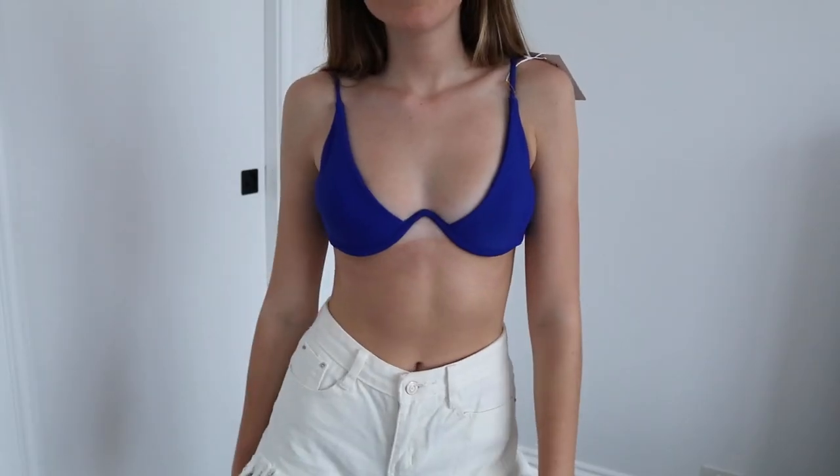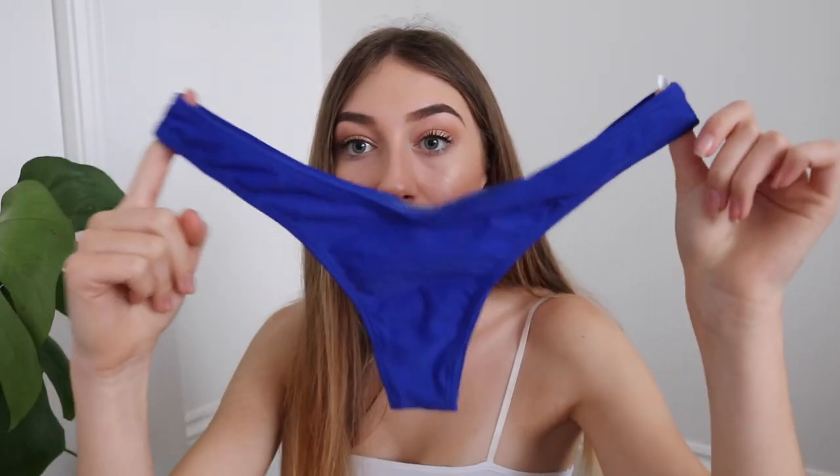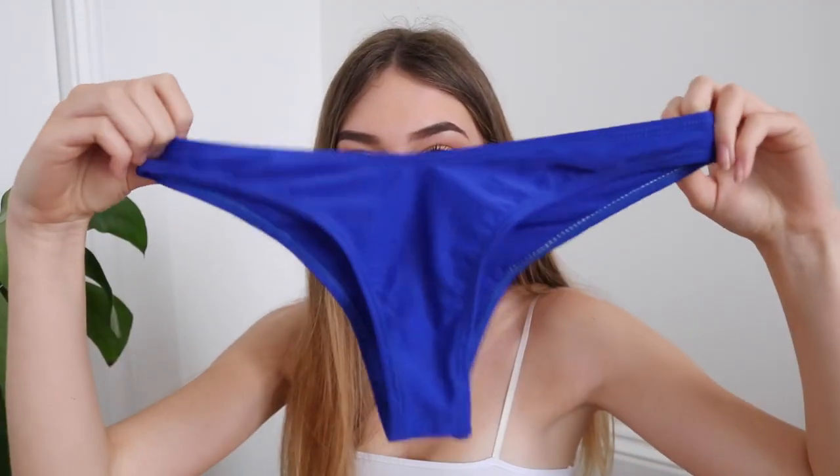I also got a cobalt blue underwire bikini that's been super popular recently. I got this one in a medium because all the reviews said it was a nip-slip waiting to happen, but I kind of wish I got a small because it's just a bit too big. The bottoms though are really something — they fit perfectly, sitting high-rise. The only issue is they're maybe a little too cheeky.